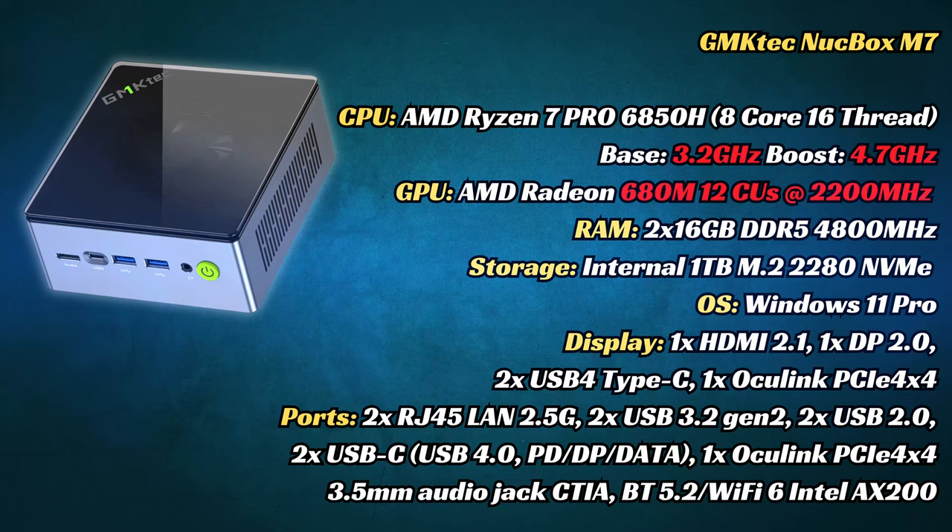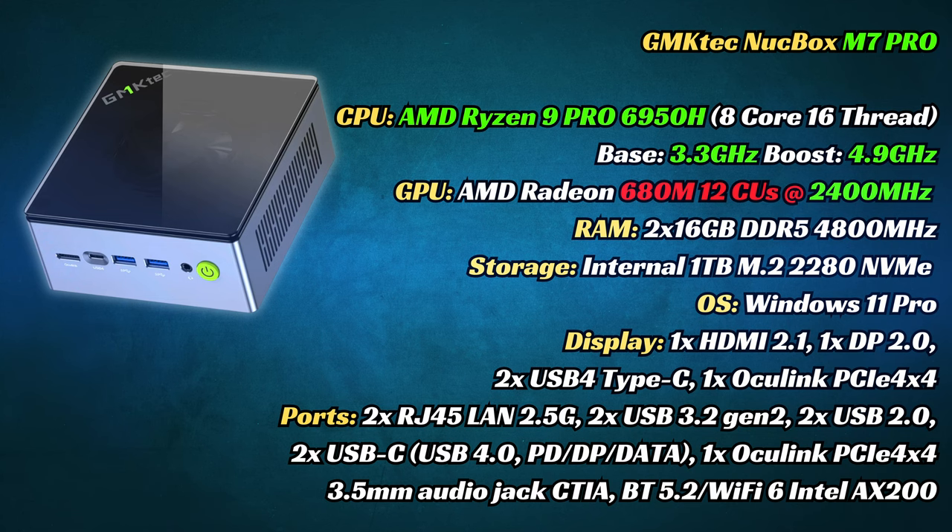Let's have a quick look at the specs. Here's the M7 and the M7 Pro. Not much difference outside the boost on the GPU and the CPU.